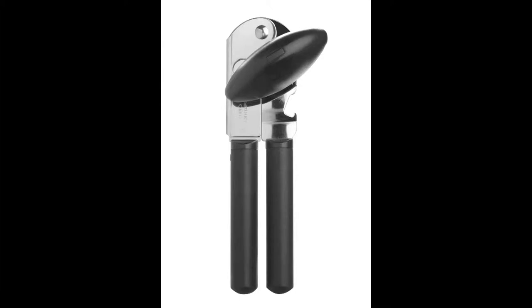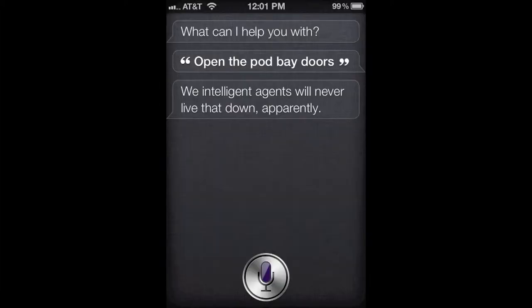Wheelchair ramps, OXO GoodGrips kitchen utensils, voice-controlled computers. What do all these objects have in common?